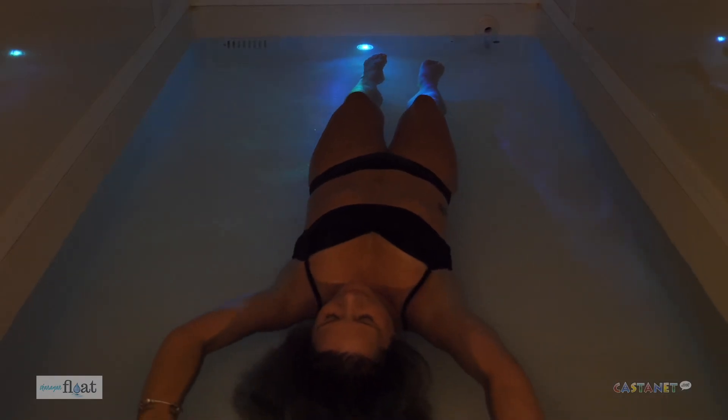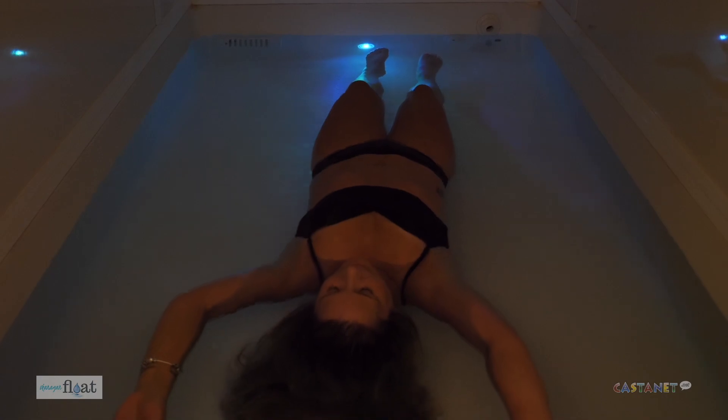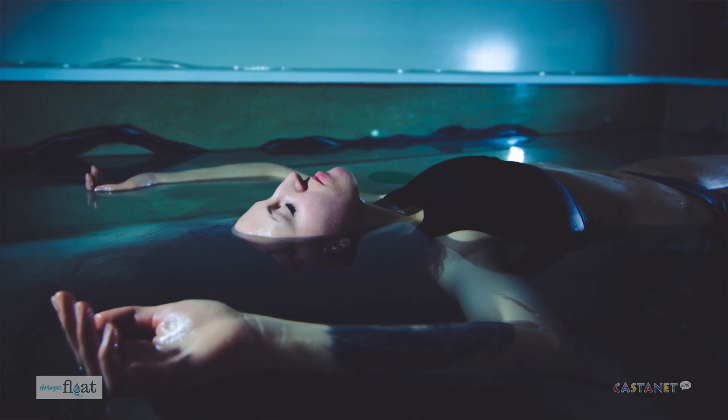A float is literally floating in over a thousand pounds of Epsom salt, weightless in a float tank. It's actually been around for quite some time — it was originated and invented back in 1954 by a neuroscientist, Dr. John Lilly, and today there are float centers all over the world.